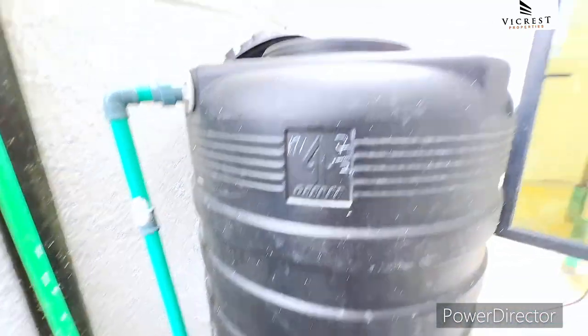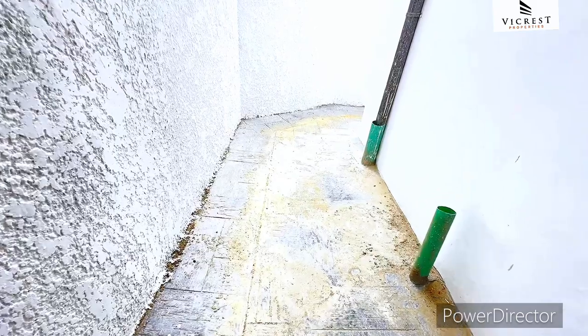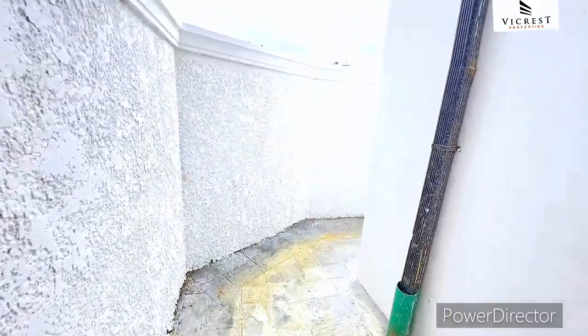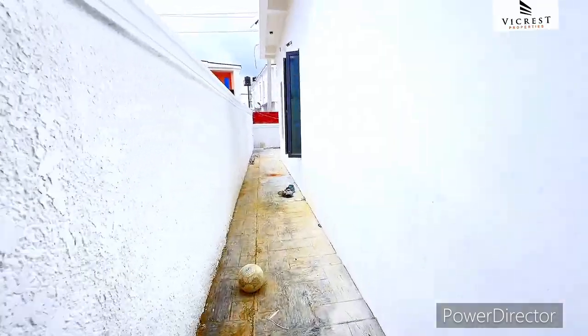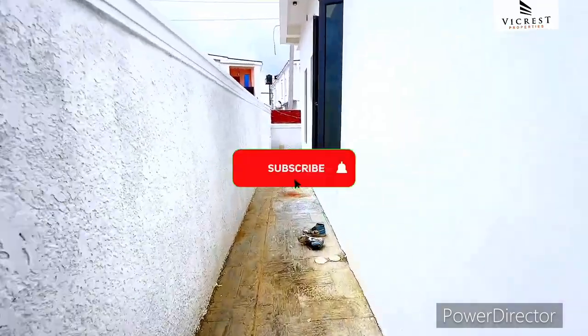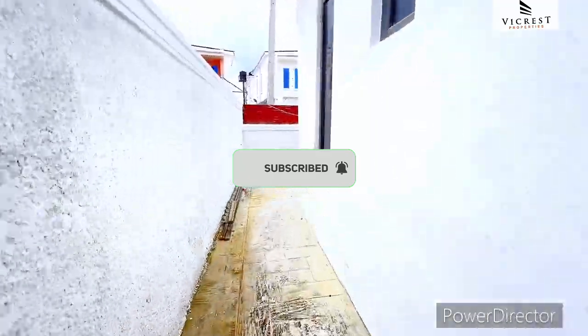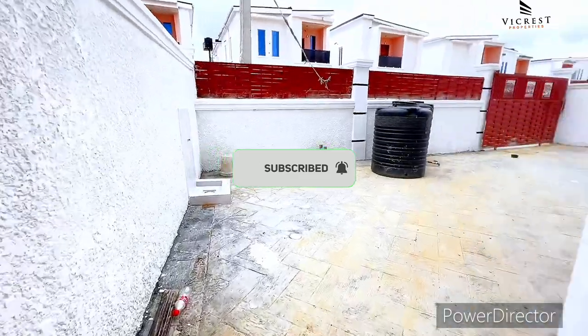You have a water tank right here. Moving around, you can see the compound of this building. Take advantage of this and call the numbers on your screen. Thank you for watching.